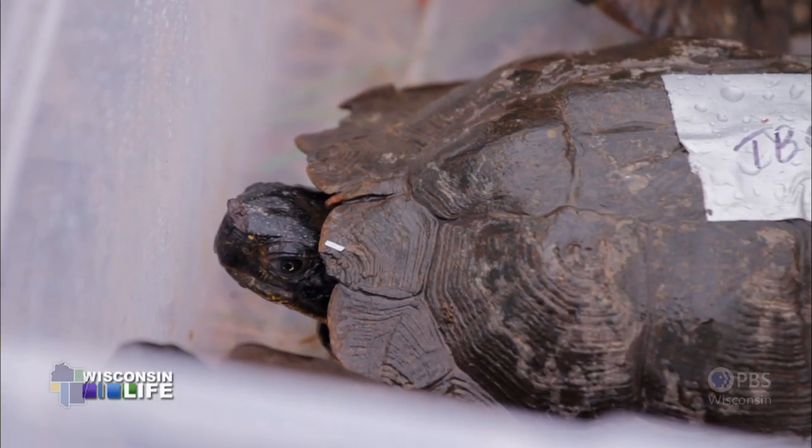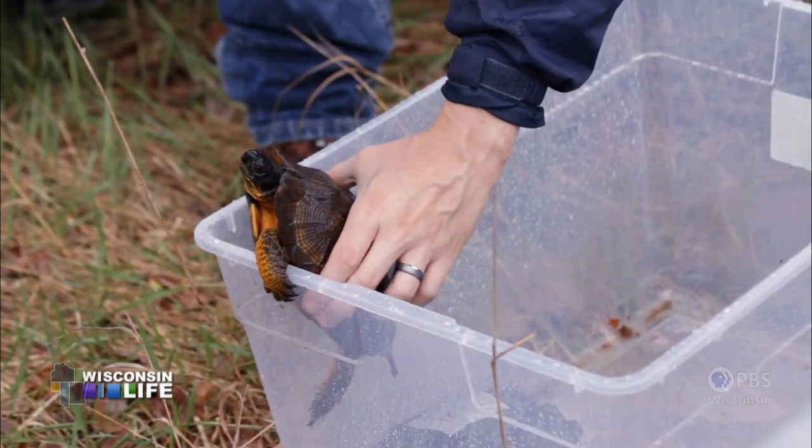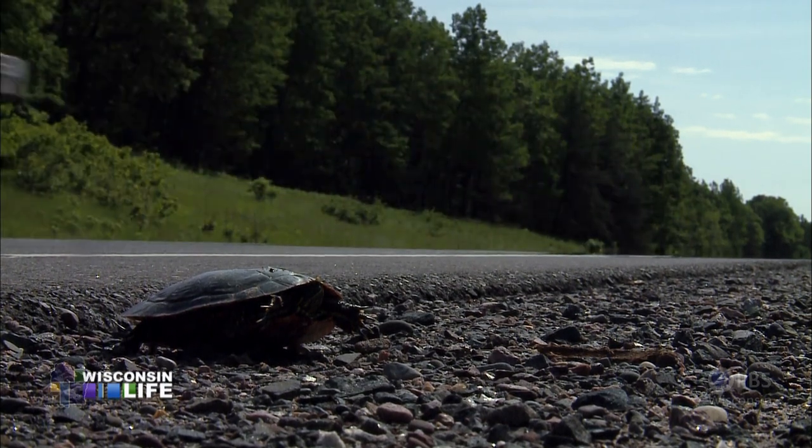Most turtle species take a long time to reach sexual maturity. For example, a wood turtle needs to be approximately 11 to 15 years old before they're able to reproduce. That's a long time for a turtle to have to survive. One of the major threats is people taking them out of the wild and keeping them as pets. In addition, road mortality is a major threat, and so is nest predation.